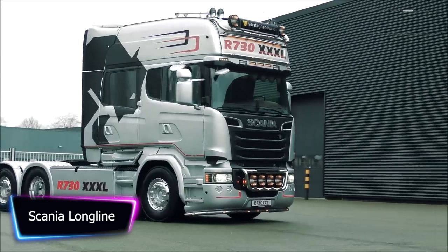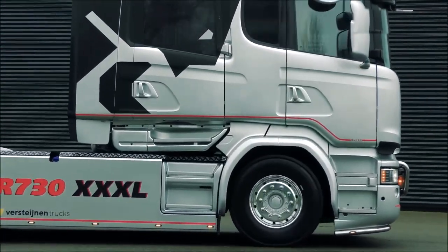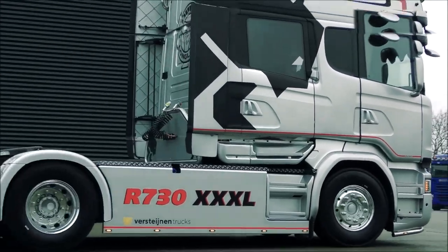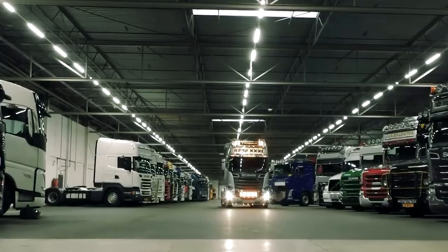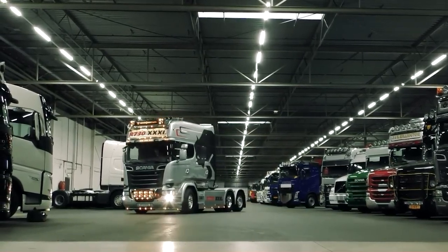The Scania Longline is a top-of-the-range truck that is designed for long-distance hauling. This truck is equipped with a powerful engine that can generate up to 730 horsepower and 2,600 newton-meters of torque, making it ideal for heavy loads and steep inclines.